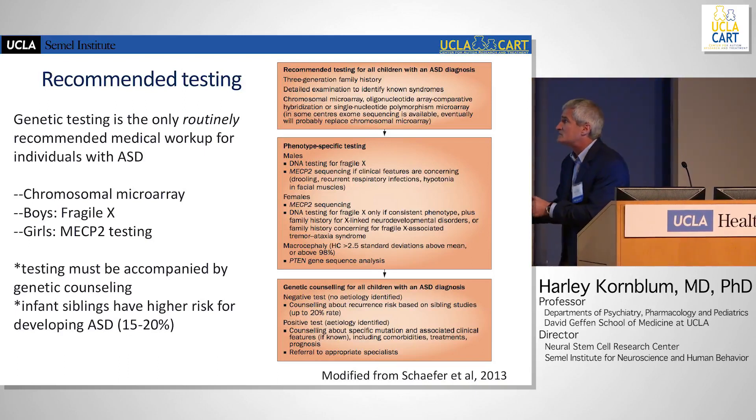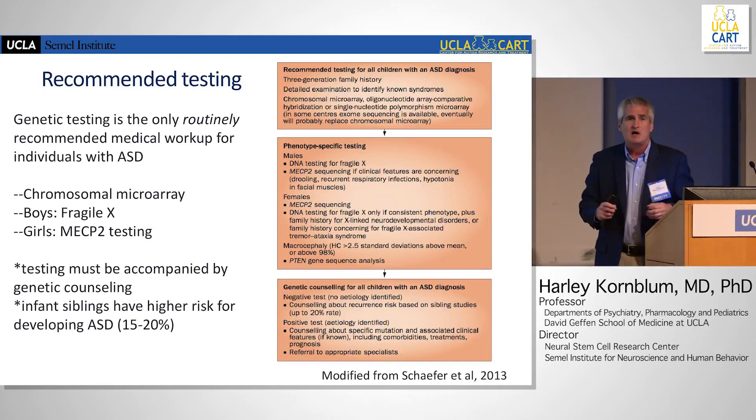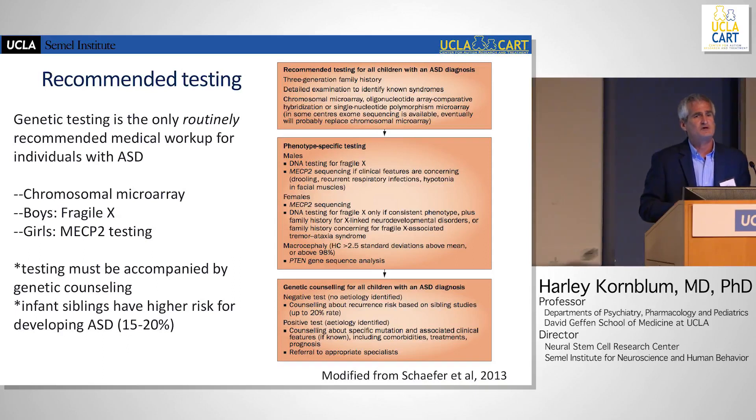There are some recommendations for testing. Basically when a child comes in with a presumptive diagnosis of autism, there are very few screening tests we do, but genetic testing is a validated, cost-effective means to work up a child with autism. We do chromosomal microarray to look for copy number variants. We do fragile X testing in boys and MECP2 testing — that's the RETT gene — in girls, and in some cases MECP2 testing in boys as well.